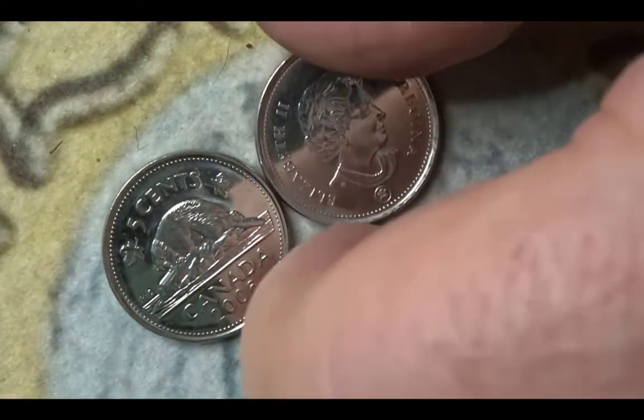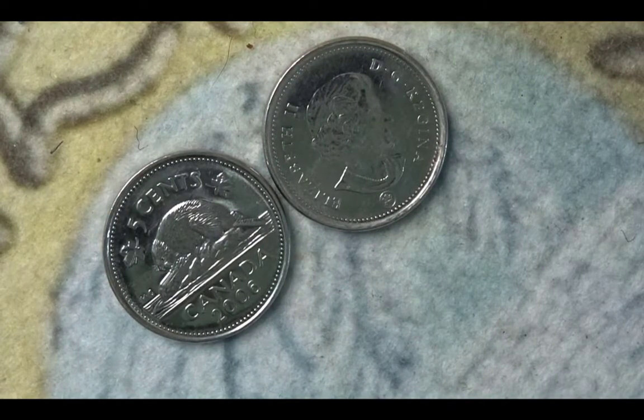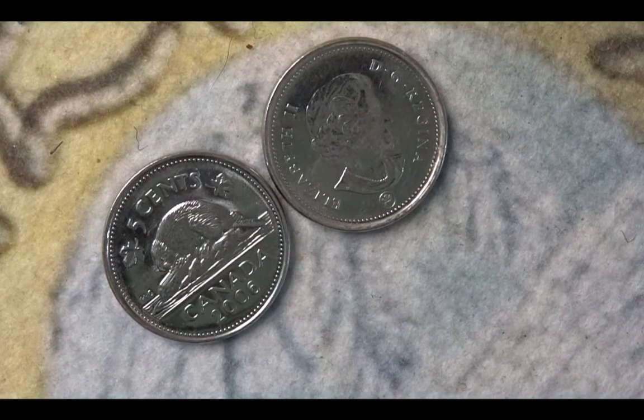Next we have two coins of the same value — one is from 2008 and one is from 2006. They are Canadian 5 cents. You have the Queen on the obverse in both cases, and on the reverse you have the year, the country, the value, and the animal — a beaver of course. The 2006 version has a mintage of 43,800,000 and the 2008 version has a mintage of 278,400,000.